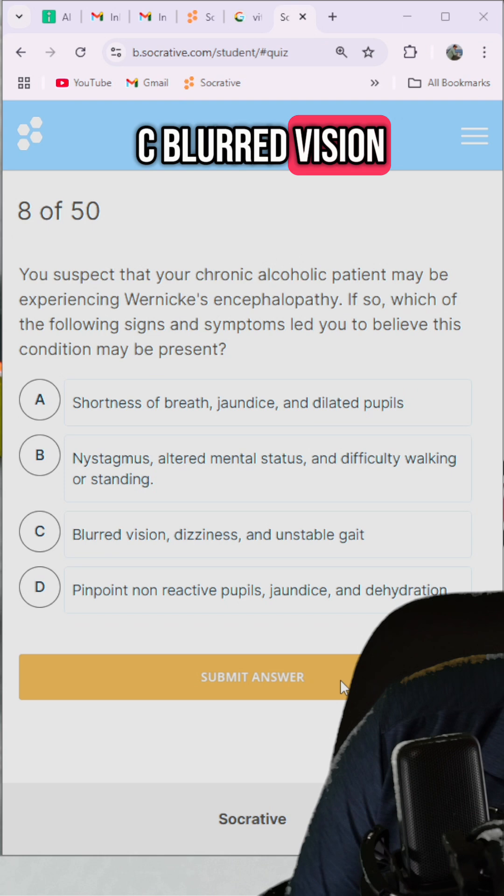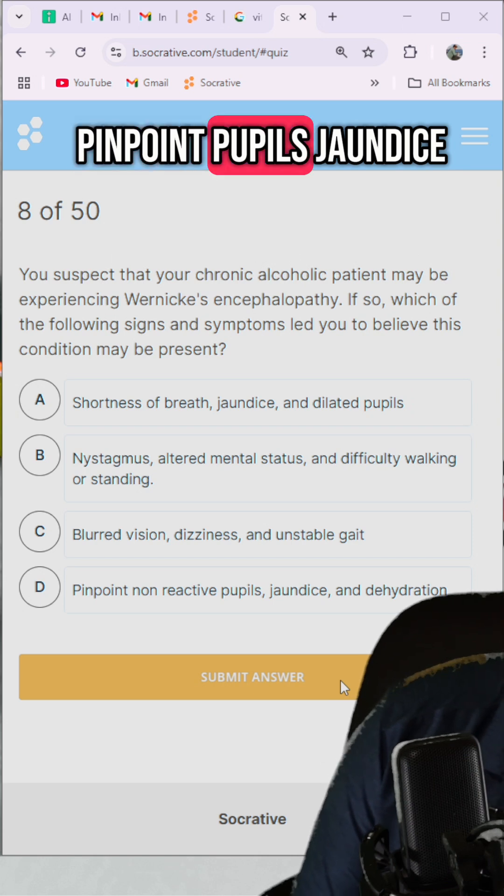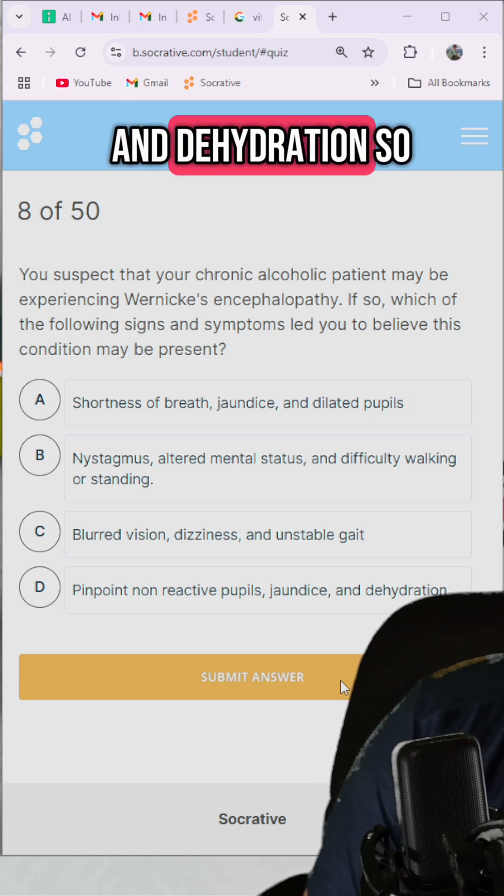Is it C: blurred vision, dizziness, and unstable gait? Or D: pinpoint pupils, jaundice, and dehydration?